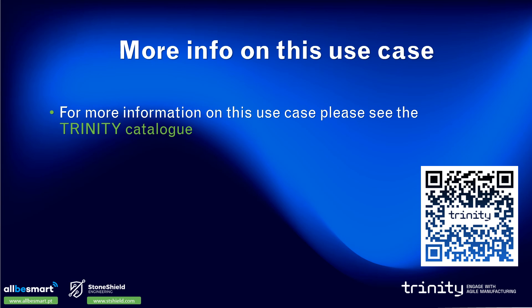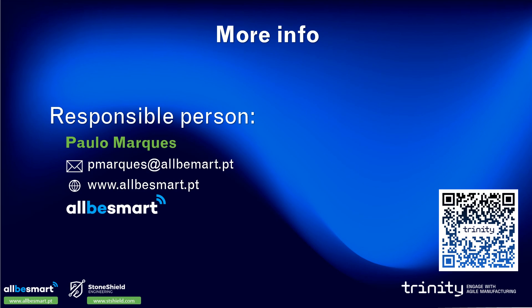For more information on this use case, please see the Trinity catalog. You can also contact the responsible person for the Agile application experiment — the details are further below.